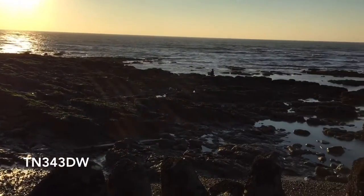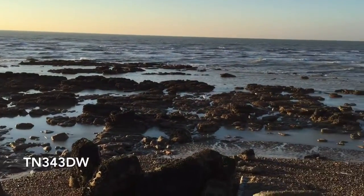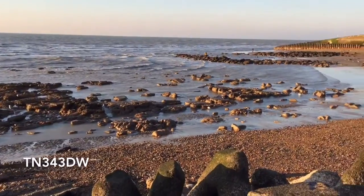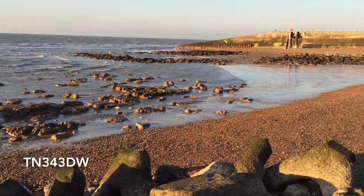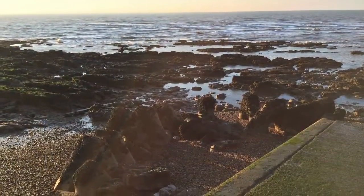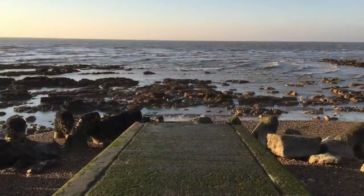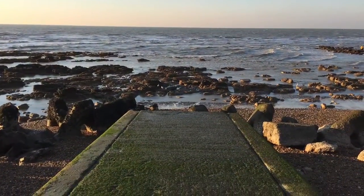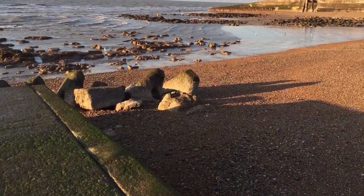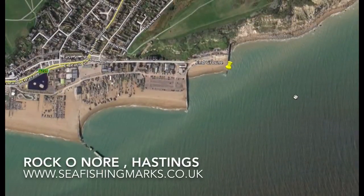The postcode for your parking is TN34 3DW. As the camera pans around, this was actually one of the largest tides of the year at low tide, so you probably won't be fishing tide down that much, but it gives a great indication of the sort of rock features you'll see — that's looking straight out south.